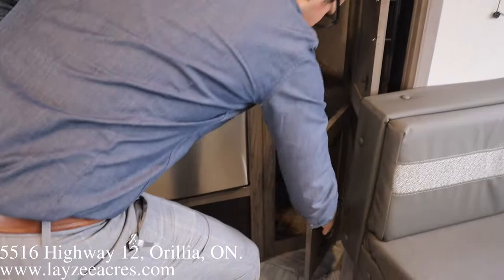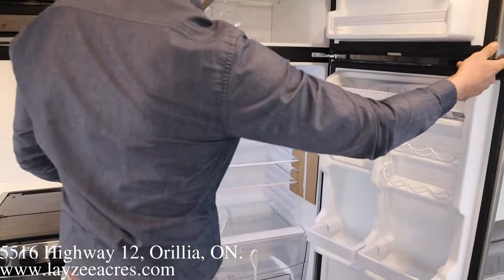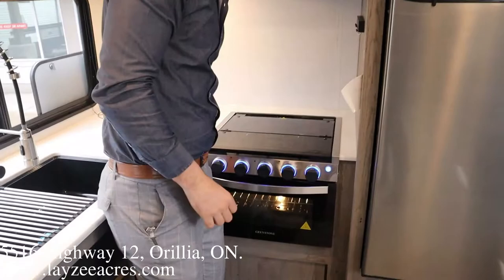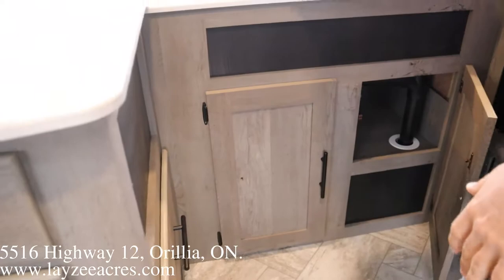Here's our pantry with three individual drawers — lots of pantry space. We've got a 10 cubic foot 12-volt fridge. These fridges are deeper than the gas-electric fridges, they cool faster, and some people like them for going down the road when you don't have your gas on. Here's our microwave, range hood, three-burner stovetop with blue lights, 22-inch oven, and over here we've got all this counter space.